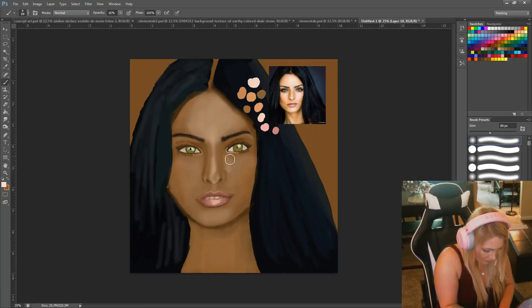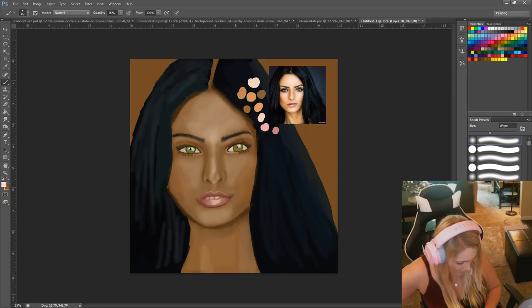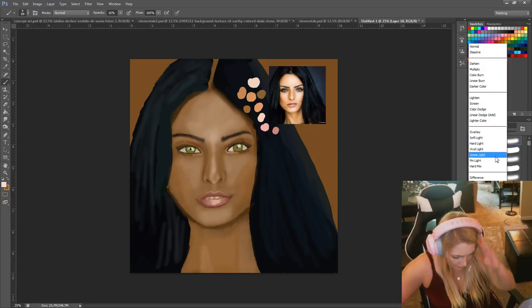Let's do these little details — probably lighten this. It's funny because I do this with makeup too, and you're doing it in a drawing — it's kind of cool. Makeup is art. I'm going to lighten that and turn it probably to soft light — I think soft light is going to work best.